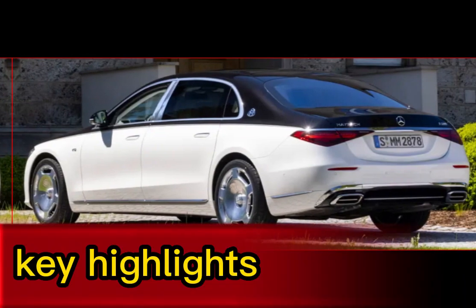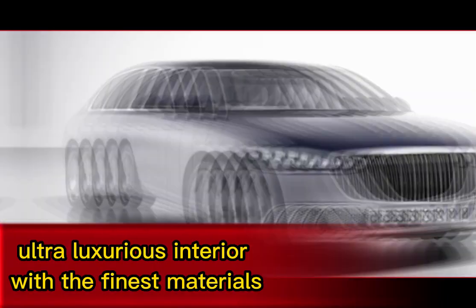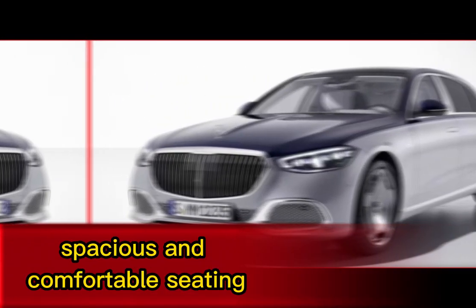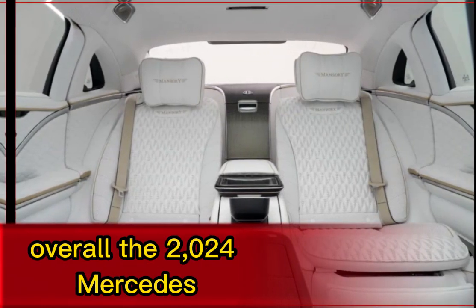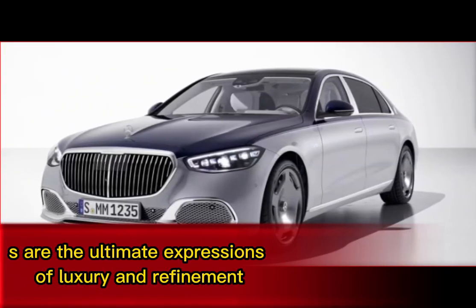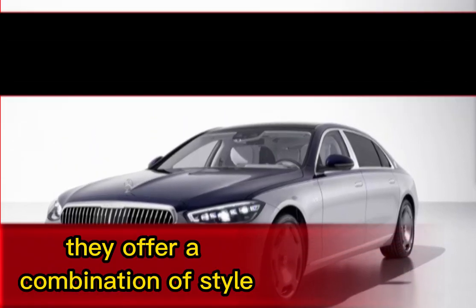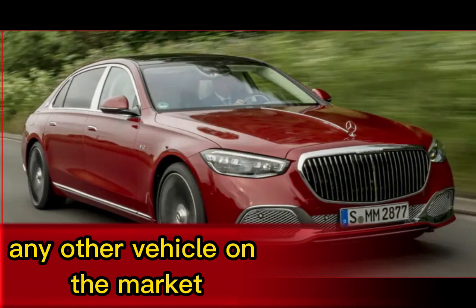Key Highlights: ultra-luxurious interior with the finest materials, powerful and efficient engines, advanced technology features, and spacious and comfortable seating. Overall, the 2024 Mercedes-Maybach S-Class and GLS are the ultimate expressions of luxury and refinement, offering a combination of style, performance, and technology that is unmatched by any other vehicle on the market.